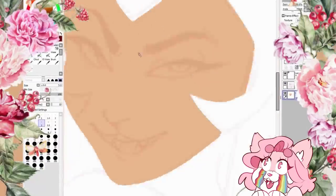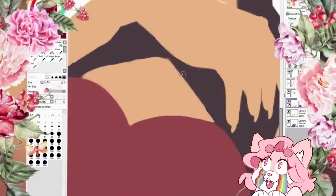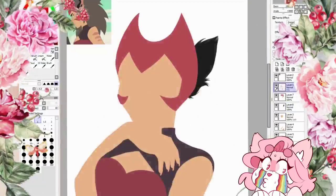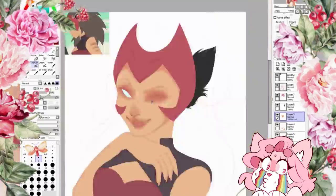Getting sponsored by Wix is really perfect timing since I recently joined university to study animation and I kinda need to start building a portfolio. Without a portfolio you can't really showcase your art and animations unless you just send a huge amount of links to the company you're applying to.